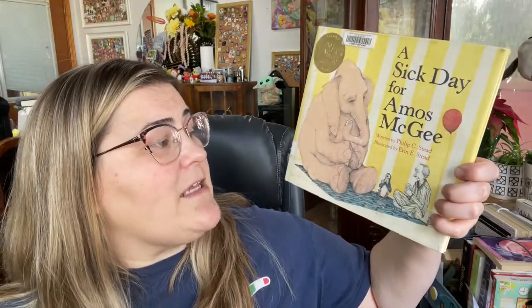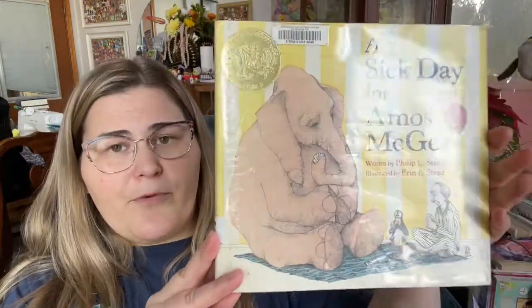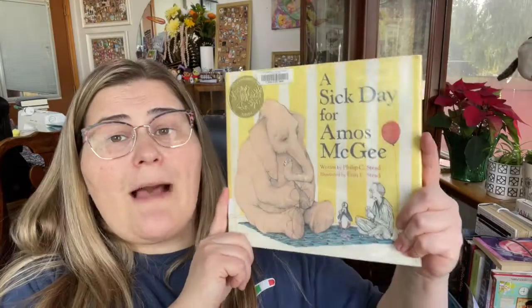Book number five is A Sick Day for Amos McGee, written by Philip C. Stead and illustrated by Erin E. Stead. This is a pretty popular book — it's a Caldecott winner and I know a lot of people absolutely love it, so I wanted to pick it up and see what all the hype was about.